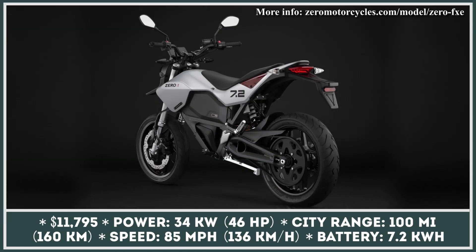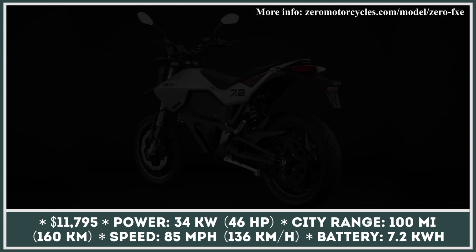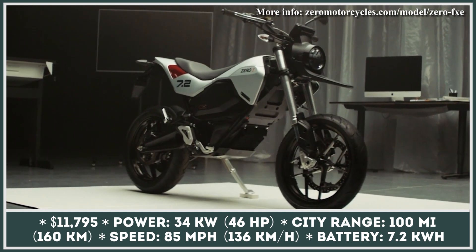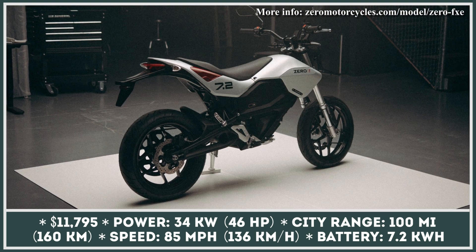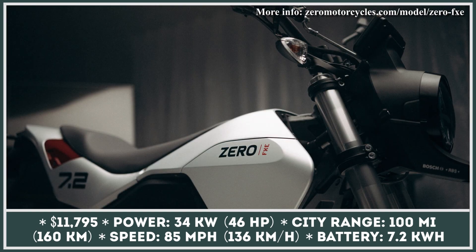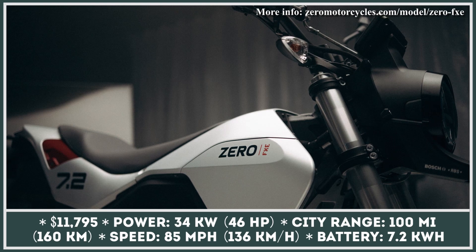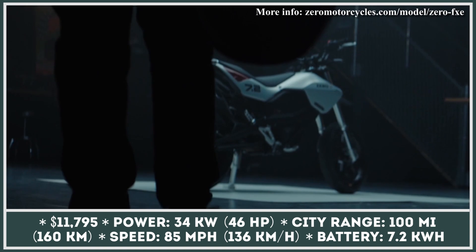Despite already having an extensive e-motorcycle lineup and some of the best electric powertrains in its class, Zero Motorcycles keeps innovating and producing new bike models. FXE is their latest creation. In terms of looks, the Zero FXE greatly resembles a concept that was created a couple of years ago, and the bike's platform remained mainly unchanged compared to previous generation FX models.